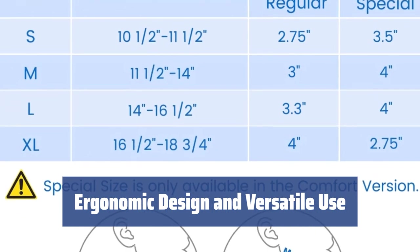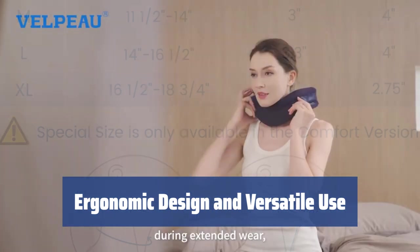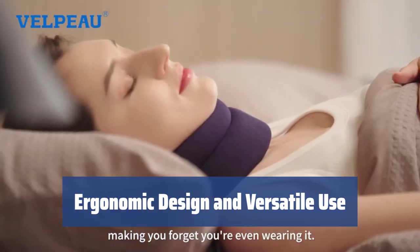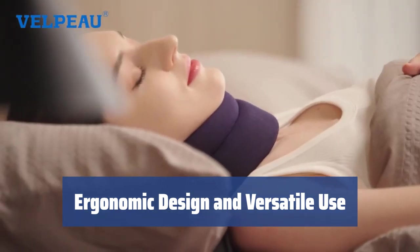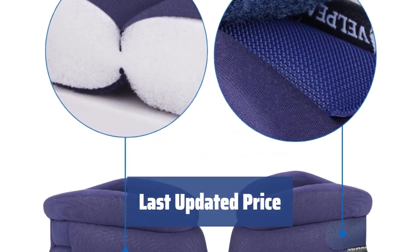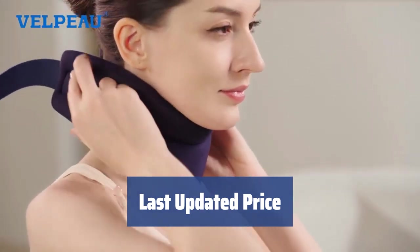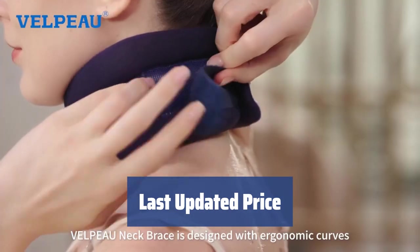Designed ergonomically, with the V-shape firmly upholding the jaw and neck, this flexible but sturdy neck brace can be used for various conditions, from the pain caused by office work to mild neck injuries or traumas. For the last updated price of the Velpo, please check the official website or authorized retailers.